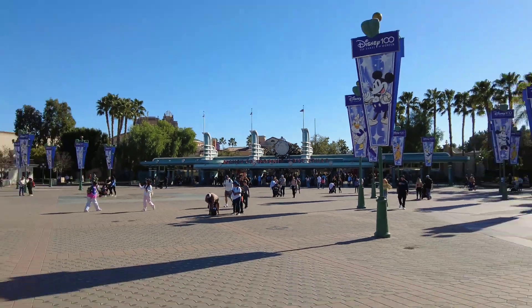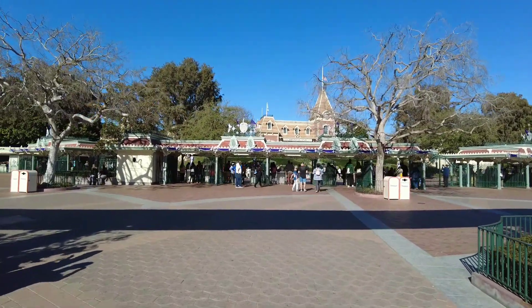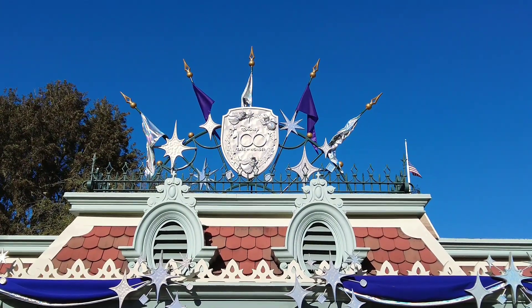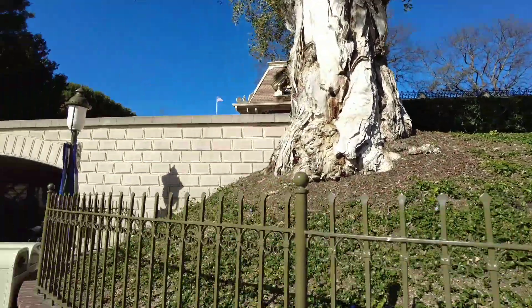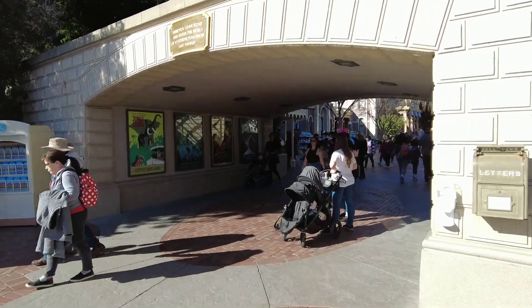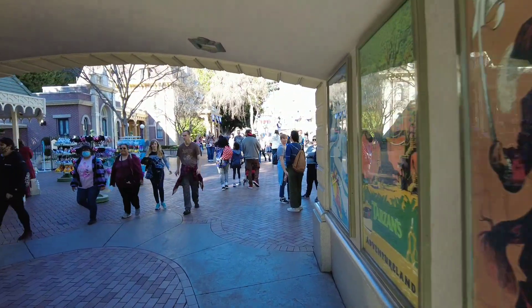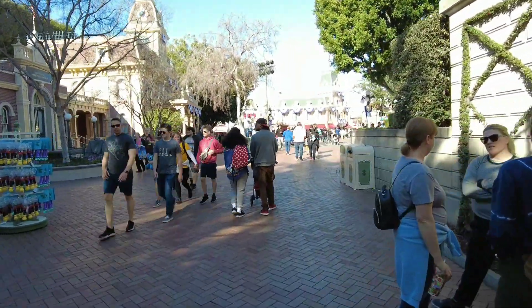I'll be heading into Disneyland. I haven't been in here in a while — actually it's been a long while, to be honest. So let's go into Disneyland. All right, I'm in — it's gonna be a walking tour. There's so much stuff in here I have not seen, and there are all kinds of things going on with closures — scrimmed off, just a bunch of closures.